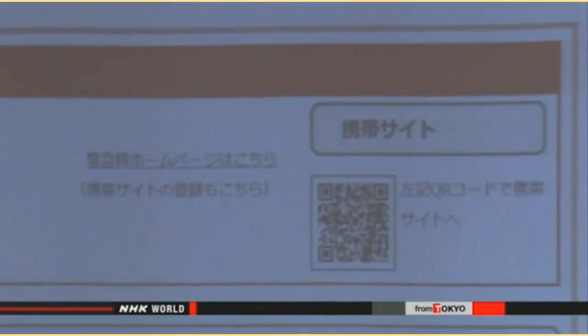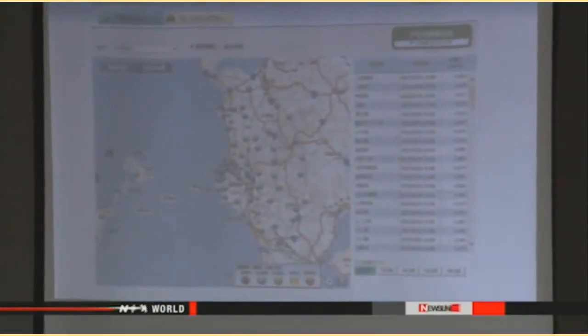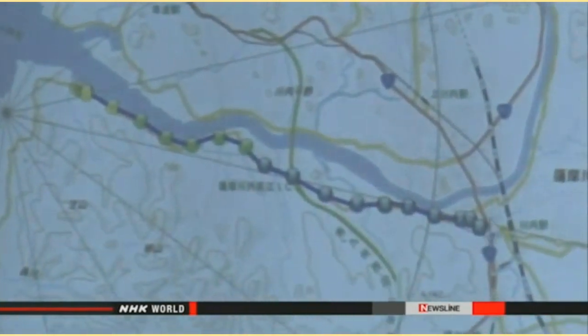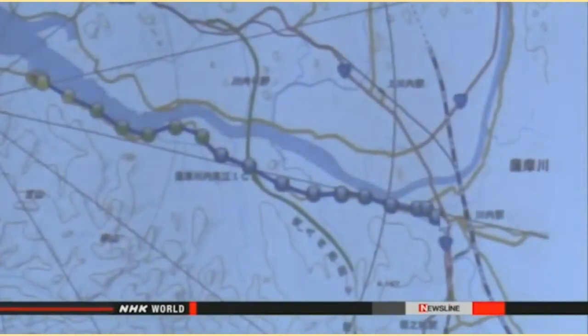Users would access a page on the authorities' website. The page for the Sendai plant shows updated figures from 73 observation points within a 30-kilometer radius, as well as from cars equipped with radiation monitoring equipment. Symbols are colored in red or yellow when the numbers exceed government standards.